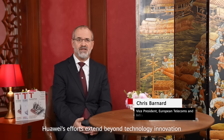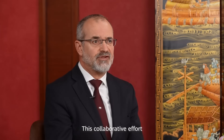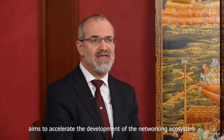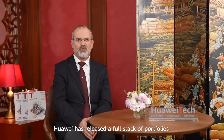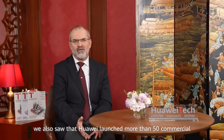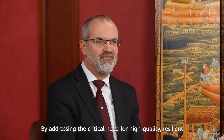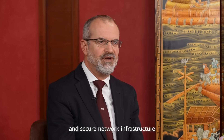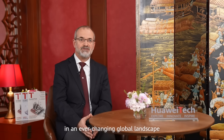Huawei's efforts extend beyond technology innovation to include active engagement with the broader industry through initiatives like the WBBA. This collaborative effort aims to accelerate the development of networking ecosystems, highlighting Huawei's commitment to drive network-wide progress. Huawei has released a full stack of portfolios and solutions based on NET 5.5G, and has launched more than 50 commercial NET 5.5G projects across the world. The company positions its NET 5.5G intelligent cloud network as a strategic enabler of digital transformation across industries. By addressing the critical need for high quality, resilient, and secure network infrastructure, Huawei aims to pave the way for improved digital productivity in an ever-changing global landscape.